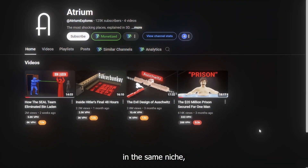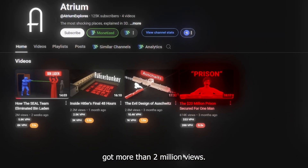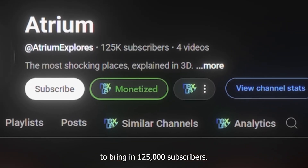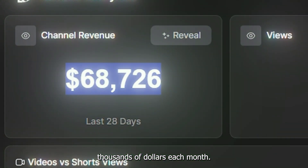Then we have this other one in the same niche, also new, and has posted only four videos, which almost all of them, beside the first one, got more than 2 million views. That is crazy. This channel has managed to bring in 125,000 subscribers. The best part? These channels are making thousands of dollars each month.